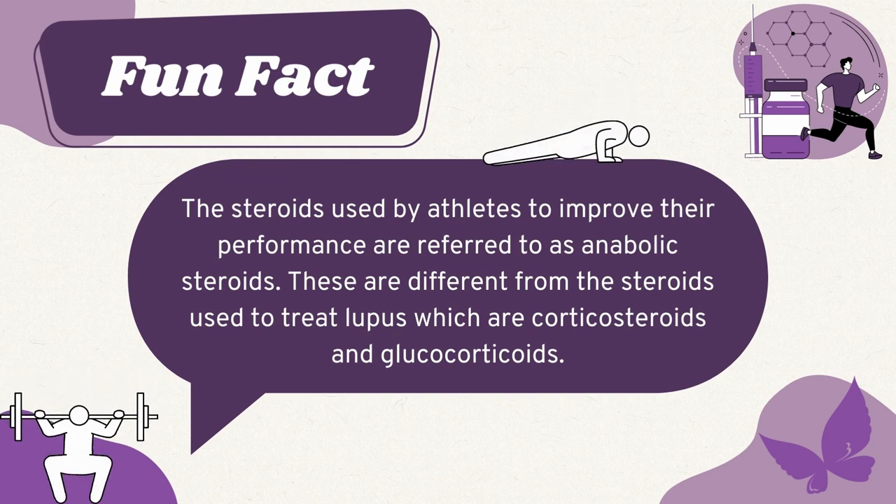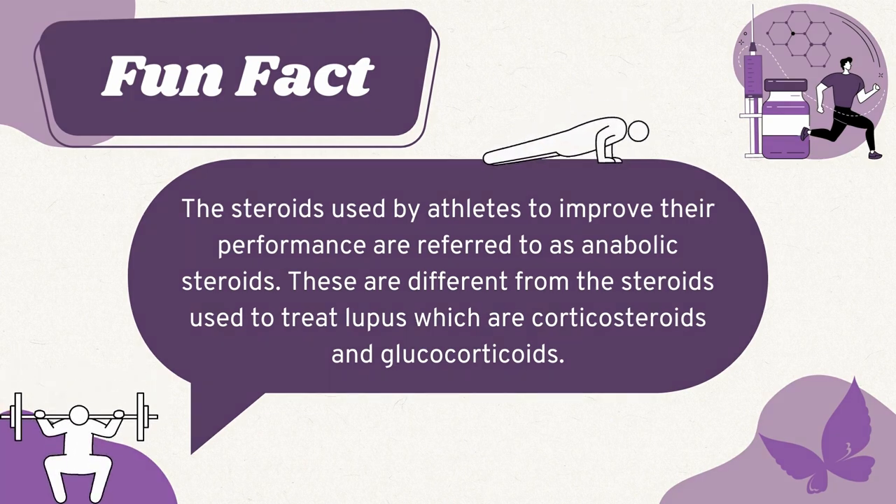Next, we're going to talk about steroids. Steroids can decrease the activity of overactive immune cells like B and T cells, which reduces inflammation and the severity of symptoms. You may have heard of steroids in the context of athletes — those are anabolic steroids, which are different from the steroids used to treat lupus, which are corticosteroids and glucocorticoids. The most common steroid used to treat lupus is prednisone. Steroids can be taken through pills, through injections, or through a skin cream or gel used for skin rashes.